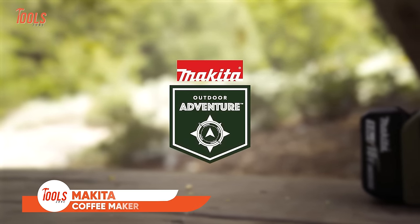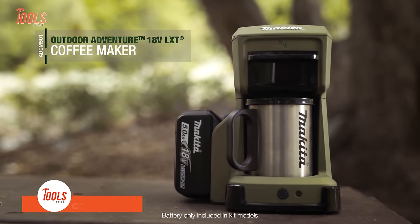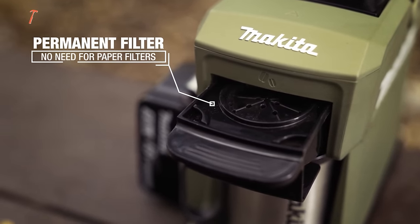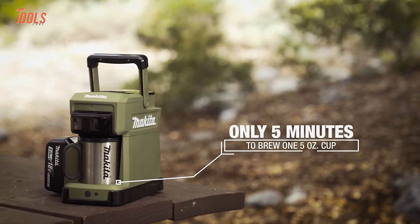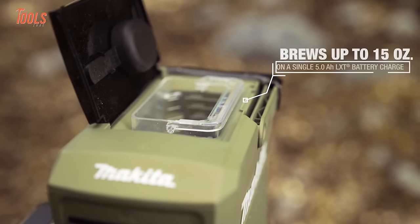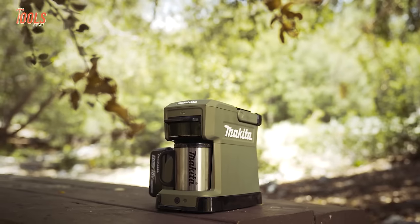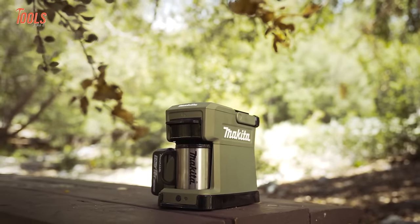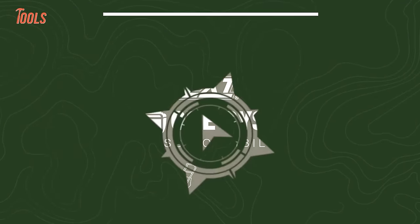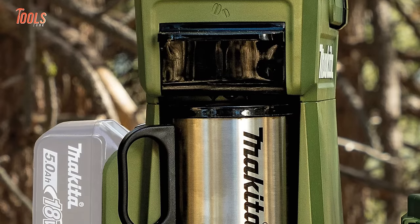The Makita Outdoor Adventure coffee maker is perfect for construction sites, plumbing jobs, and any outdoor work. It brews up to three 5-ounce cups of fresh coffee without needing filters — just use your favorite grounds or single-serve packs. Power it with any 18V LXT battery for ultimate convenience. Get barista-quality coffee wherever the job site takes you, and say goodbye to early morning sleepiness and afternoon sluggishness.